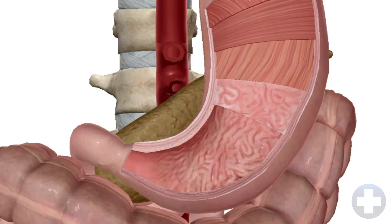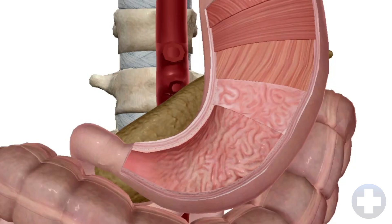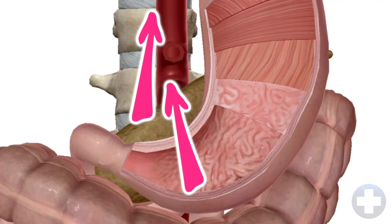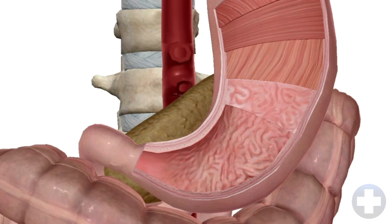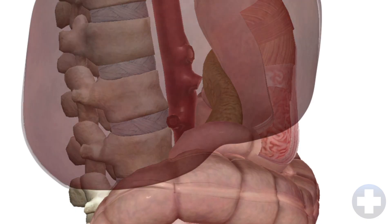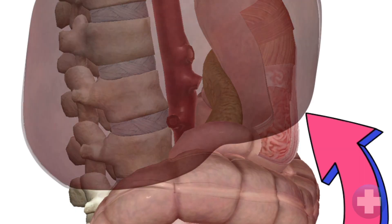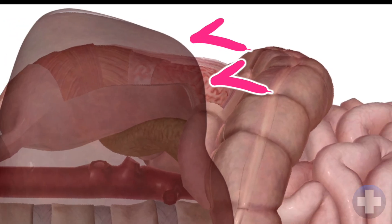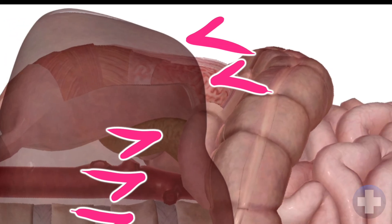The stomach is made up of several sections, but the part we're interested in is the antrum. The antrum is a reliable and relatively superficial place to assess gastric content and volume. It lines up more or less with the aorta and the spine, which are good landmarks when we scan. In the sagittal view, the antrum is between the inferior edge of the liver and the pancreas. Going from superficial to deep, we have the edge of the liver, the antrum, the pancreas, the aorta, and the spine.